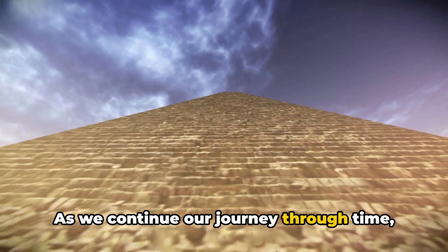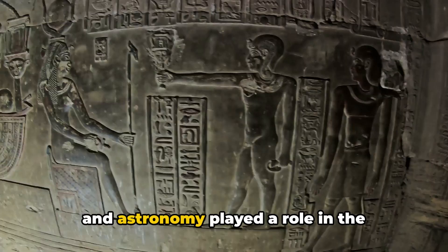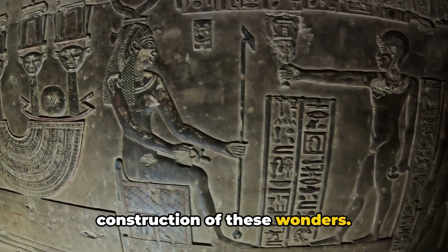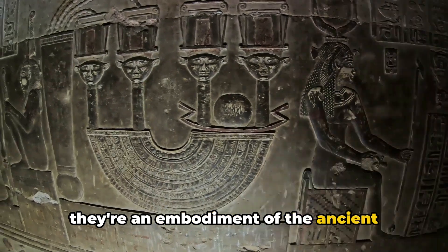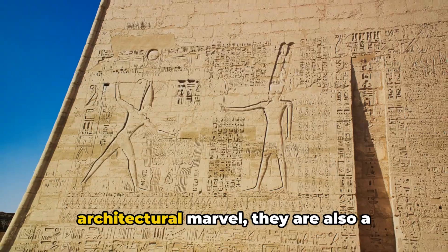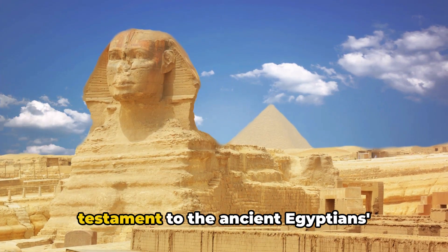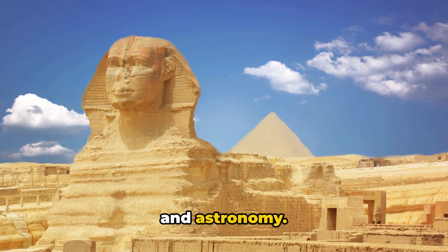As we continue our journey through time, we'll explore how symbolism, mathematics, and astronomy played a role in the construction of these wonders. The pyramids are not just structures — they're an embodiment of the ancient Egyptians' sophisticated understanding of the world around them, including their mastery of symbolism, mathematics, and astronomy.